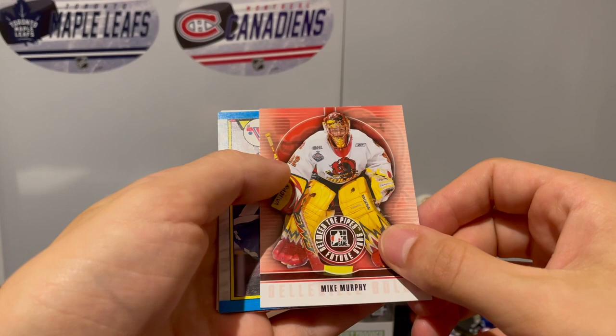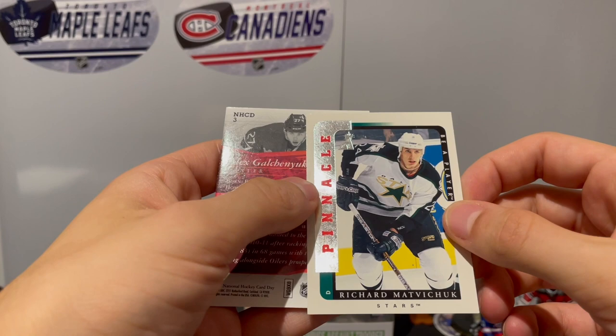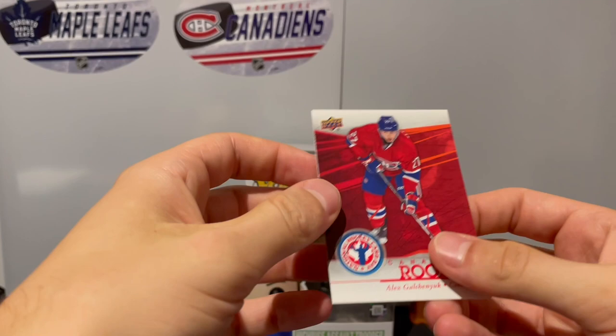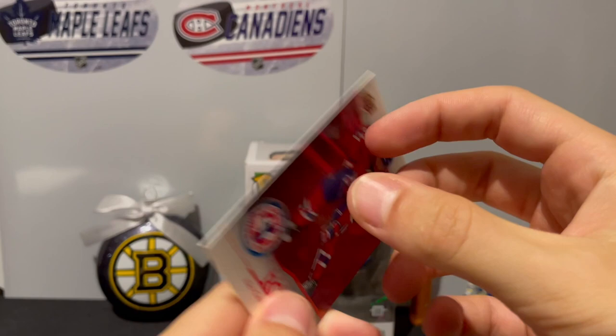We got Mike Murphy, Ero Jarvi, Mark Greig. We have Pinnacle - Richard Matvichuk on the Stars, and I got a card of Alex Kachanyuk - Canada's Rookies. That's pretty nice, nice looking card on the back. Pretty neat overall - wasn't expecting to get something like that. So far these packs haven't disappointed for a dollar twenty-five each, I'd say we're getting a pretty decent deal.